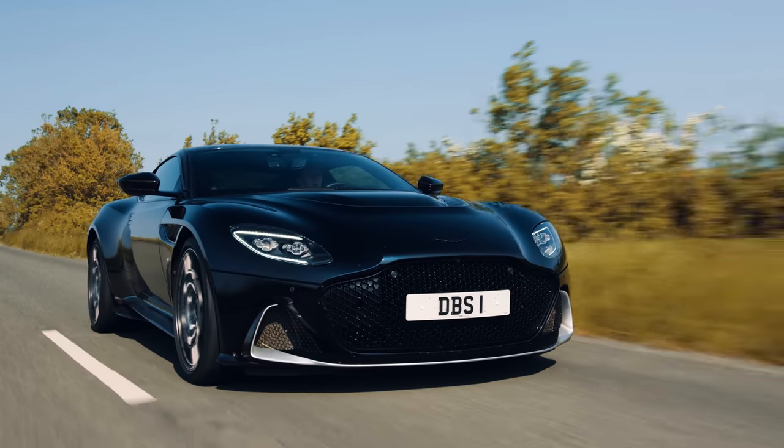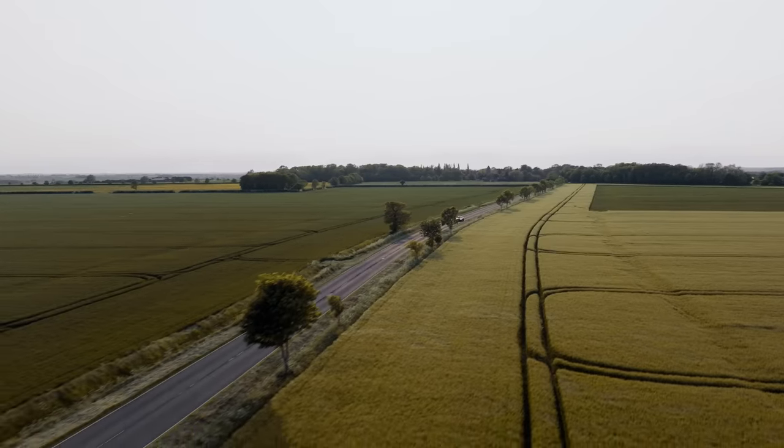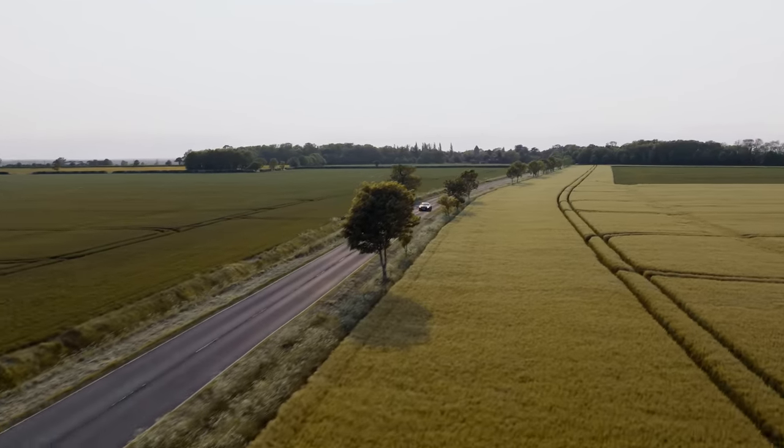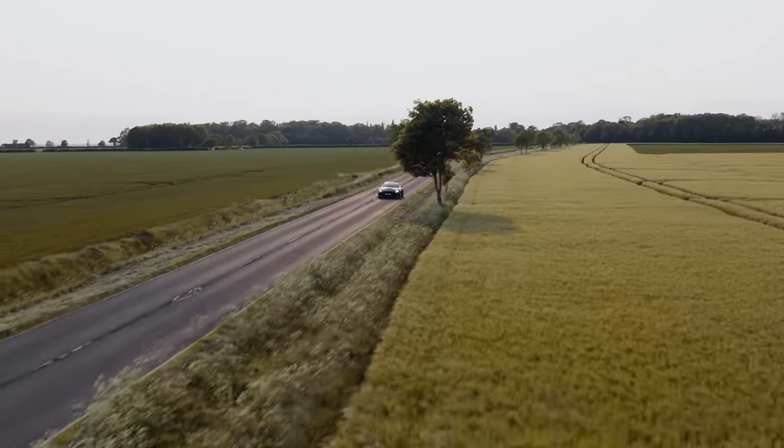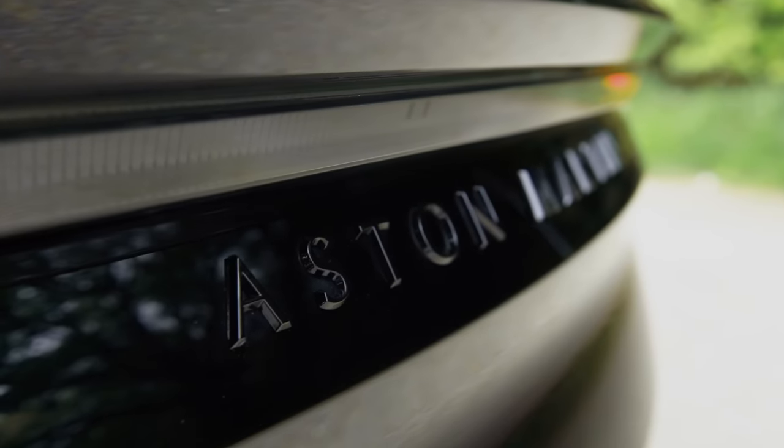There's absolutely nothing original about a car company churning out a special edition to help sell off some of the old stock, usually right before a new car comes along. And on the face of it, that's exactly what Aston Martin's up to here.